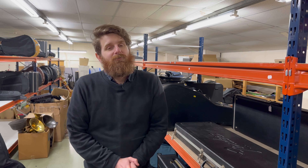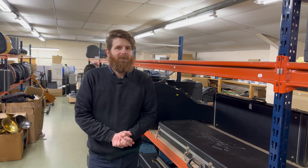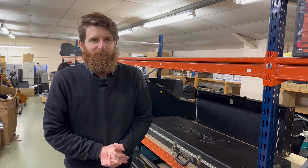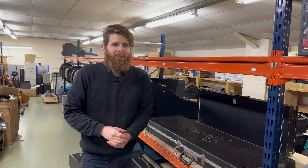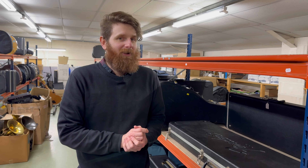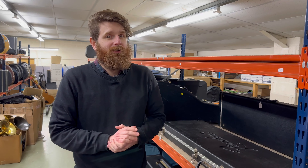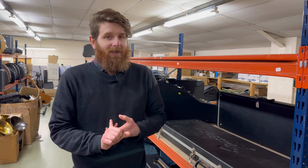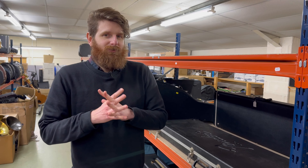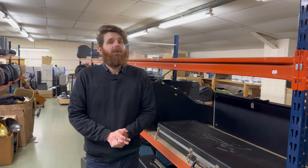Hey everybody, welcome back to another consignment update. We have quite a lot of stuff for you this week. I initially thought we'd had ten or so decent things in, but when I actually started looking I was amazed at how much has come in just in the last week. Some really nice things — a lot of variation: classic vintage gear, quirky vintage gear, and a few modern pieces intertwined. The auction is on the 5th to the 8th of March.